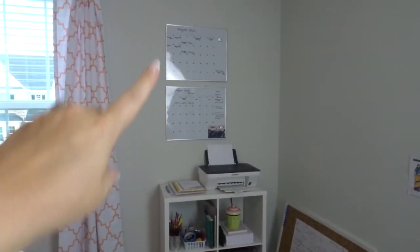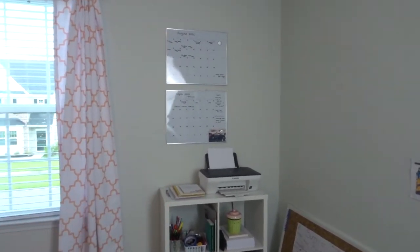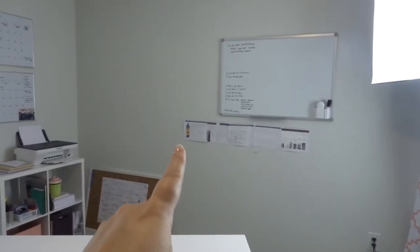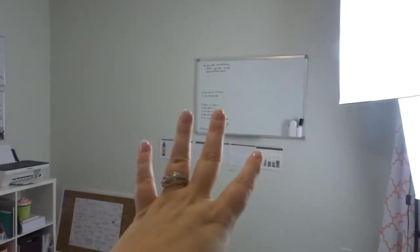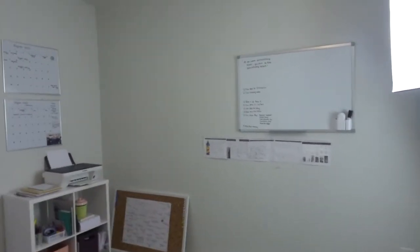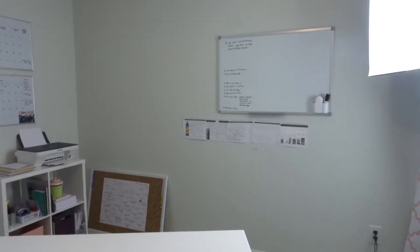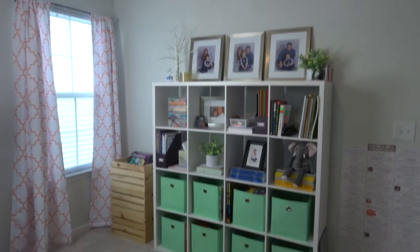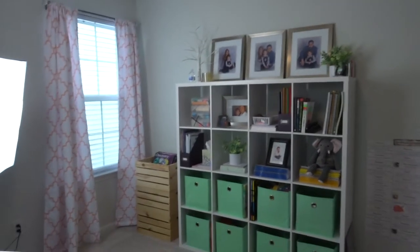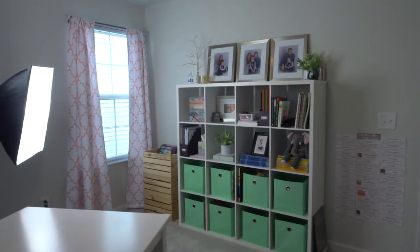Above here are two Target calendars — one personal and one business calendar, so I can keep track of when I upload and things like that. On this wall we have a history timeline, a regular whiteboard, and I'm going to put a corkboard up vertically here once I get command strips — there's no way to hang it with a nail. This is the far wall with the same curtains and curtain rod. I really like how the curtains go with the mint green. It's actually lighter in person but it's coming off dark on camera because it's been storming all day.